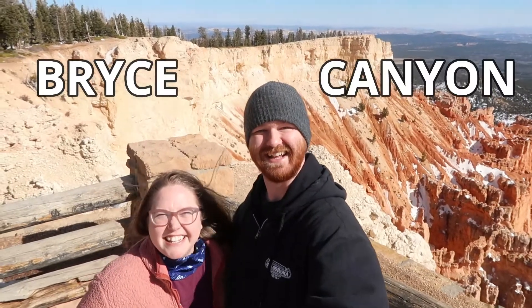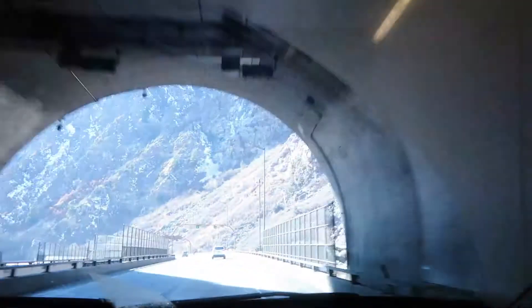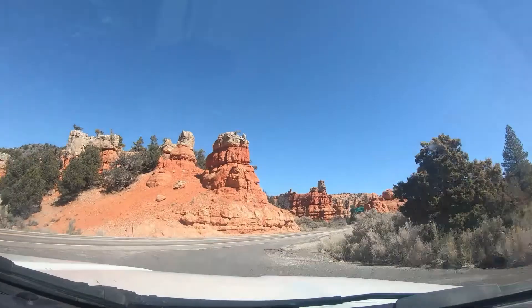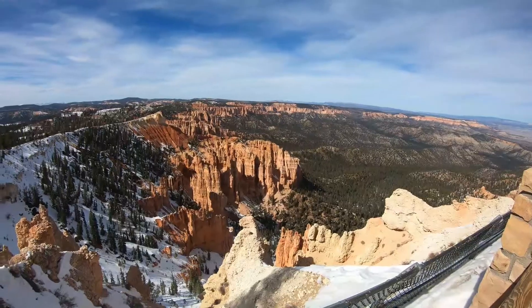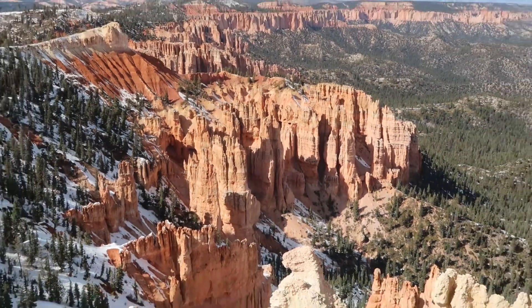Next time you see us we're gonna be in Bryce Canyon. Today we're gonna try to show you everything that you can do in Bryce Canyon that's worth doing in one day trip.